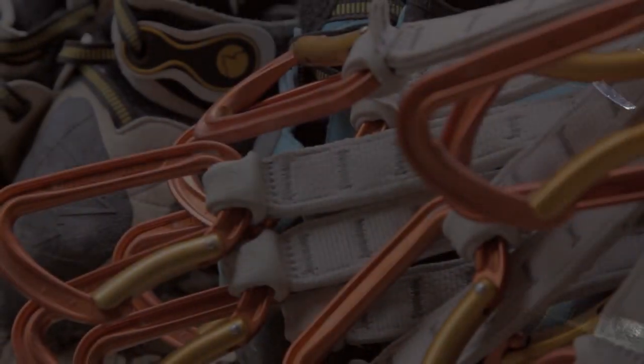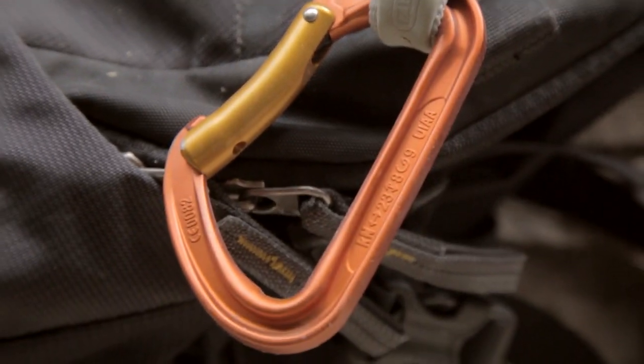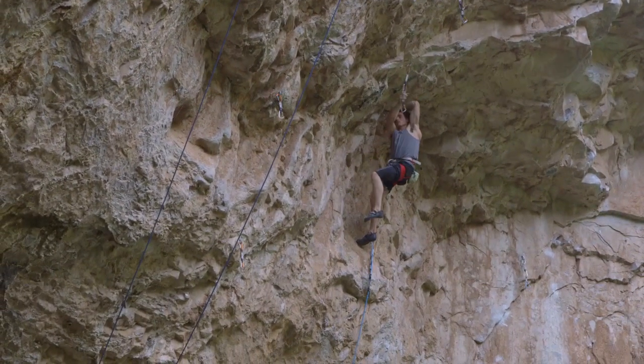On the end of the bolt is a hanger — that's what allows us to clip our gear to. The gear that we clip to the bolt hanger is called a quick draw. A quick draw consists of two carabiners with a piece of webbing in between that allows the quick draw to rotate and in some cases for you to grab.